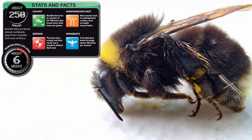Stats and facts. About 250 species. Bumblebees are found almost worldwide, apart from Australia and most of Africa. Worker bees' lifespan: about 6 weeks. Colony: bumblebees live in colonies of 50 to 400 bees; like honeybees, they have one queen.